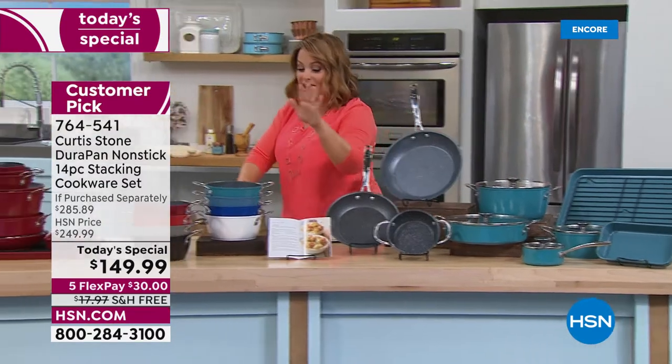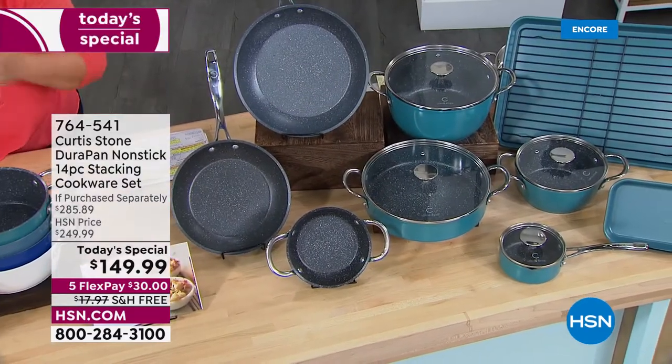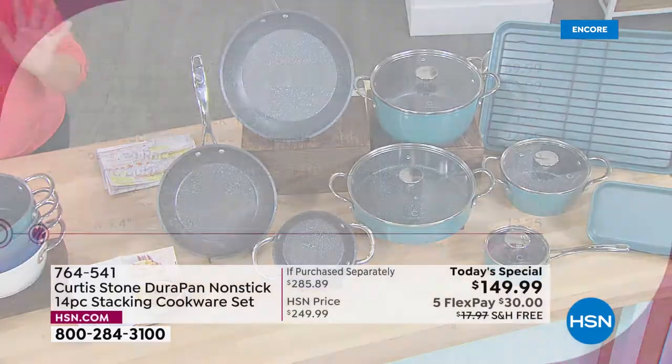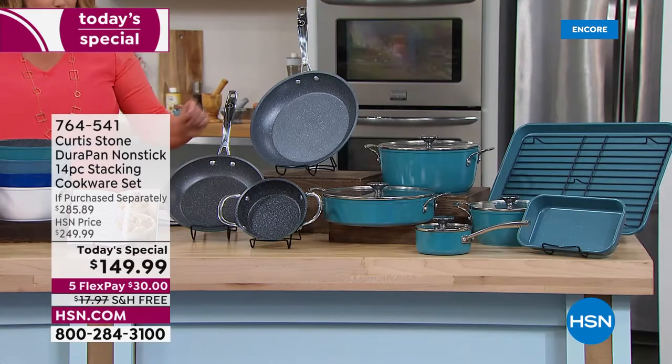Here's the value in black and white: the 10-inch sauteuse is $59.99, the stock pot is another $40, and the 11-inch fry pan is $39.50 — that's $140 right there. That means you get all the other nine pieces for nine dollars and change. It's a one-day-only value; we haven't had a set as a today's special in about a year.